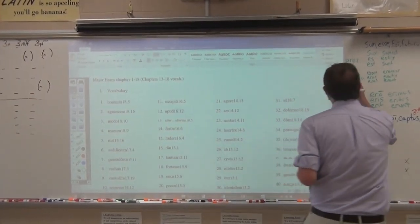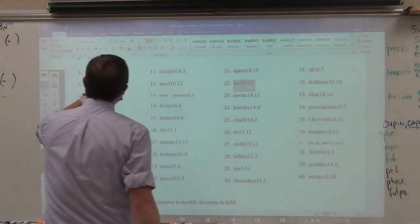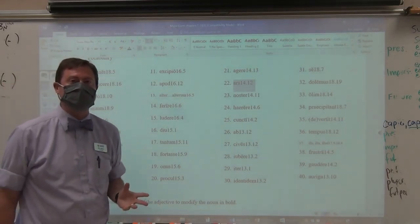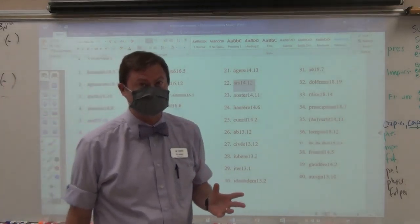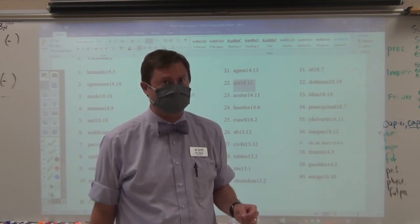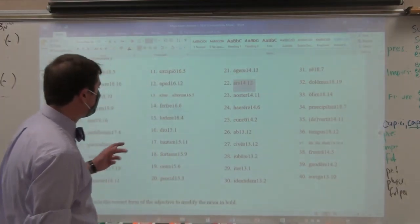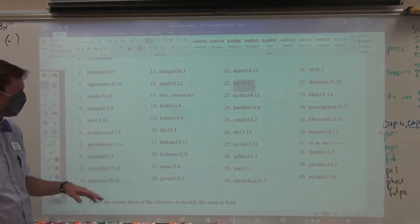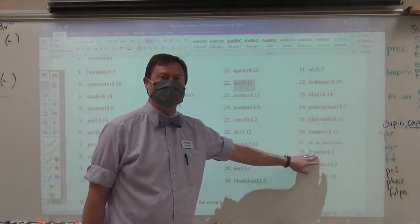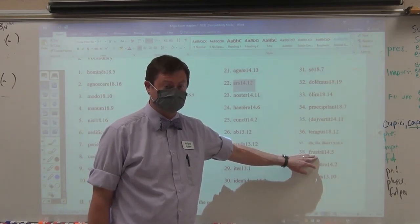Section number one is going to be vocabulary. When you look at the vocabulary, the first number is the chapter and the second number is the line number. You've just got to know what the words mean — you will have to know what the words mean. There's no more looking it up in the book to get the answers. For example, you need to know that aedificium is building, or that fortasse is perhaps, or that frustra means in vain. If you don't, you're going to crash and burn. Learn your vocabulary legitimately.